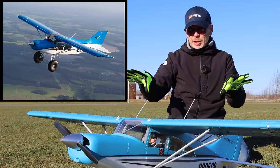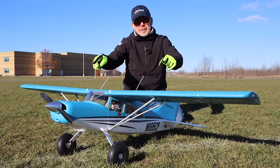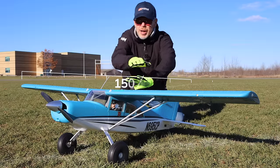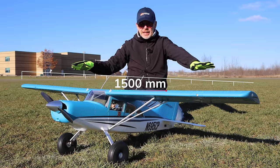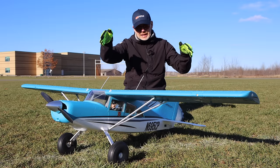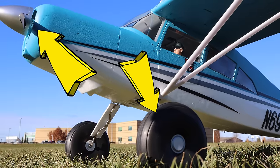I think this is modeled after the M7 Maul. The bonus with this model made by FMS is that it's got a nice clear windshield — you can see the pilot inside. It's got a monster-sized wingspan of 1500 millimeters, but it's not very long. You can fit this in your car; just put the nose down and it will fit in your back seat.